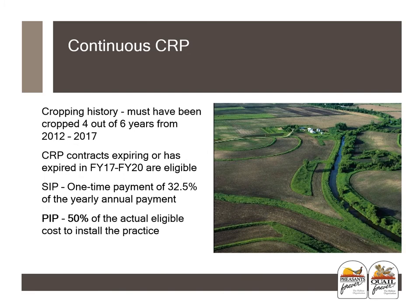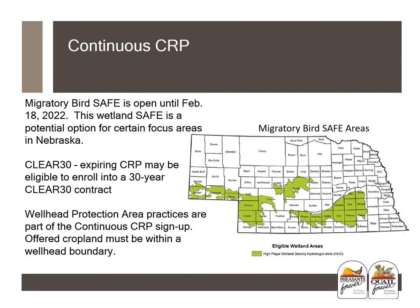With continuous CRP, the main requirement for eligibility is the right cropping history — the land must have been cropped four out of six years from 2012 to 2017. CRP contracts expiring or that have expired in 2017 to 2020 are also eligible. With continuous CRP practices, you receive incentive payments: a signup incentive payment (SIP) which is a one-time payment of 32.5% of the yearly annual payment, and a practice incentive payment (PIP), which is 50% of the actual eligible cost to install the practice. The migratory bird SAFE signup is open until February 18th of 2022.